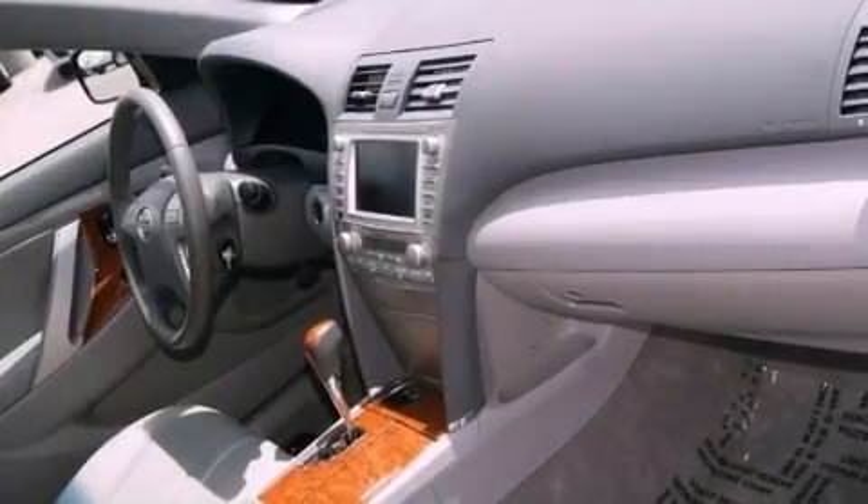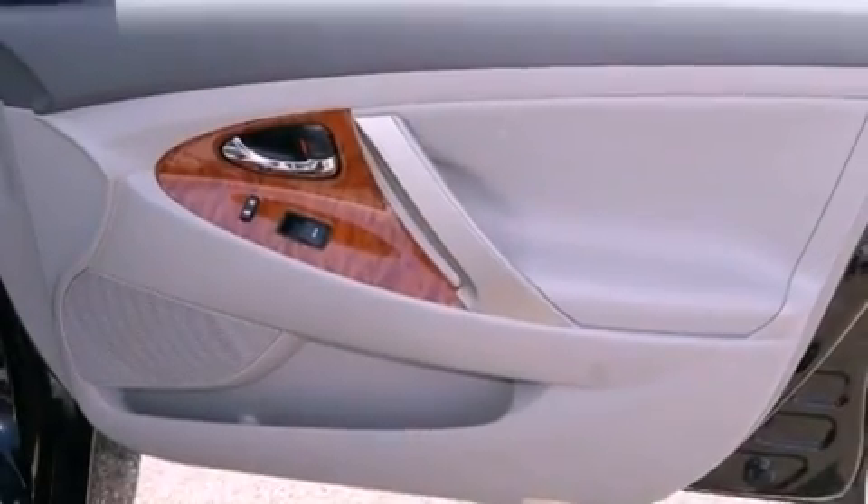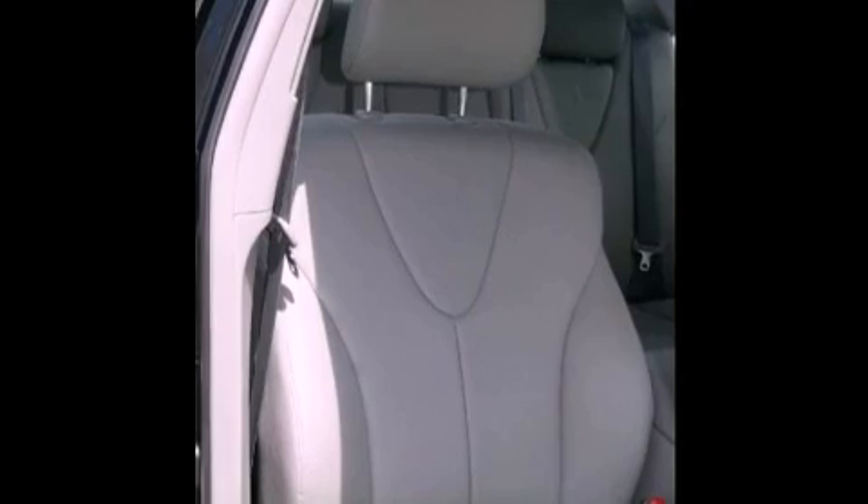The following features are also included: air conditioning with automatic climate control, cruise control, an auto-dimming rearview mirror, a security system, fog lamps, and an anti-lock braking system.